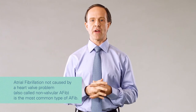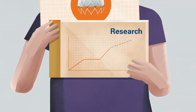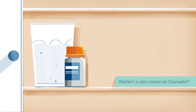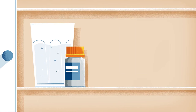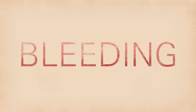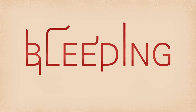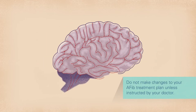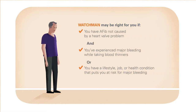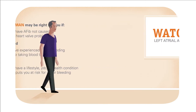If you have AFib not caused by a heart valve problem and need an alternative to blood thinners, Watchman may be right for you. Studies have shown that Watchman effectively reduces the risk of a stroke. It can also reduce the risk of bleeding associated with long-term use of Warfarin. If you take a blood thinner for atrial fibrillation, you're probably aware of the bleeding risks that come with it. Most people can take a blood thinner for years without serious side effects, but because blood thinners help prevent clots by thinning the blood, they also increase the risk of bleeding. Sometimes bleeding can be serious or even life-threatening — you may experience major internal bleeding or bleeding in the brain, which can cause a stroke. If you've experienced this kind of bleeding while taking a blood thinner, or if you're at risk for this kind of bleeding, talk to your cardiologist about Watchman.